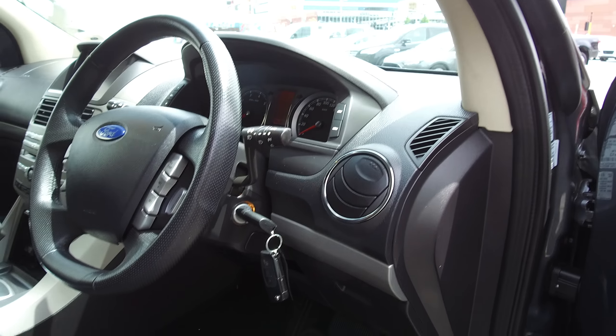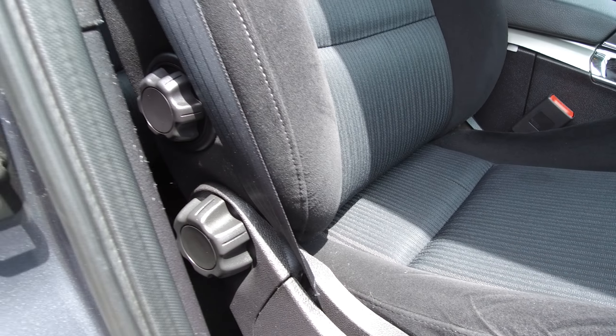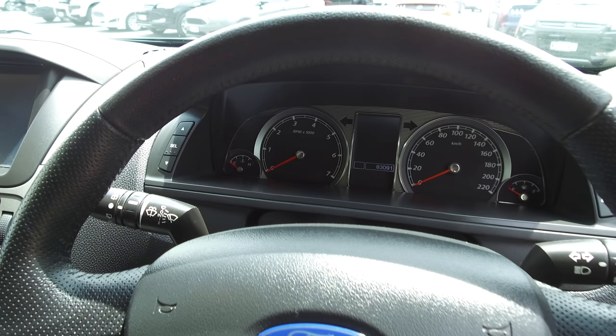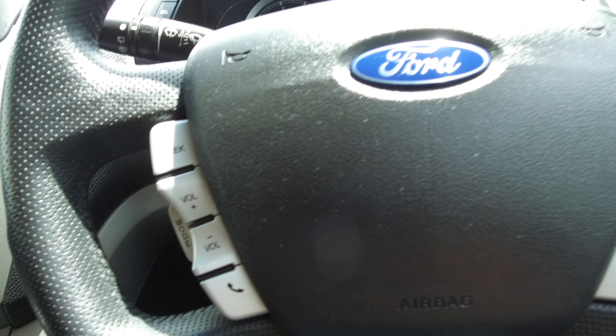We've got some degree of electric adjustment for the driver's seat, otherwise it's done manually on the wheels in the back. There's a leather wrapped steering wheel with steering mounted controls — cruise controls on the right hand side, and audio controls and phone Bluetooth on the left.